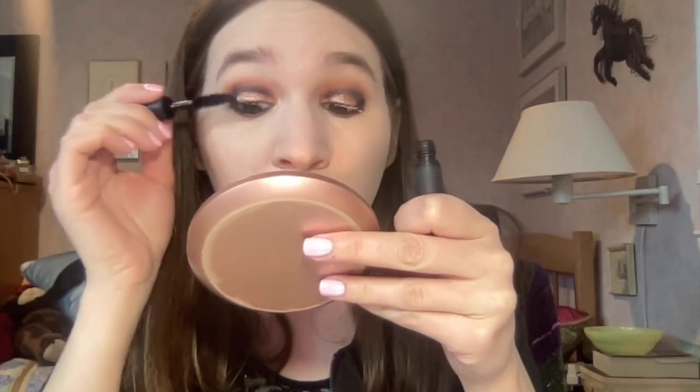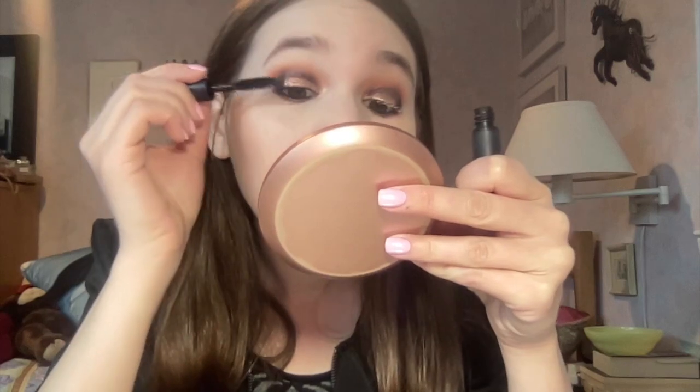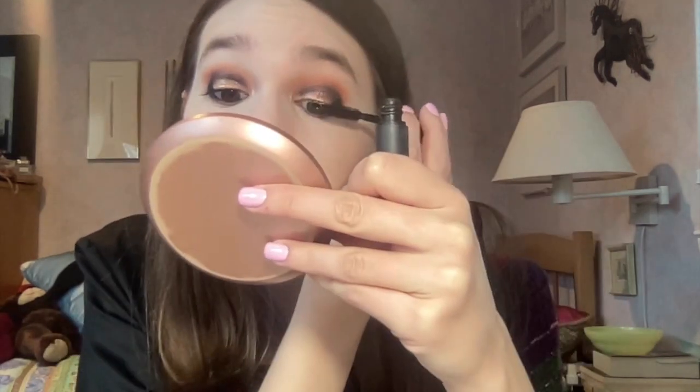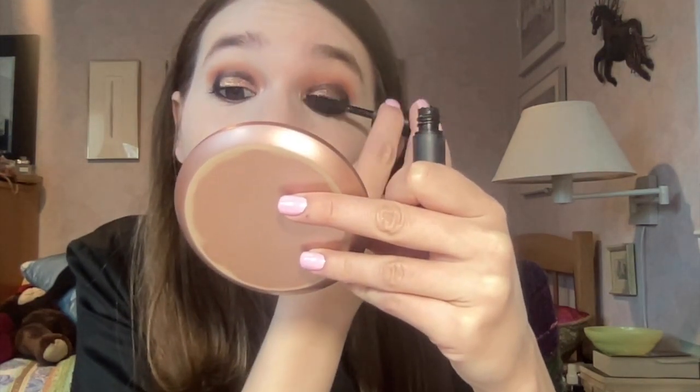I'm going to put on some lash primer and then do mascara. I just went in with my Essence lash primer and now I'm going to go in with my NARS Climax mascara - this is a really good mascara, gives me really long lashes. I'm getting a little tired; I've just been rushing around all day. Then I coated my bottom lashes with my L'Oréal mascara, which I always use for the bottom. I'm a little annoyed about my lashes right now, but that always happens when I have a special occasion.